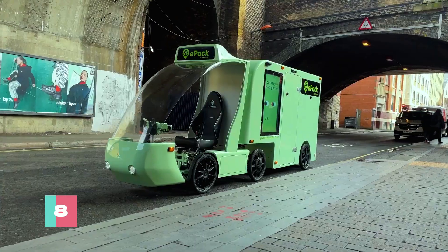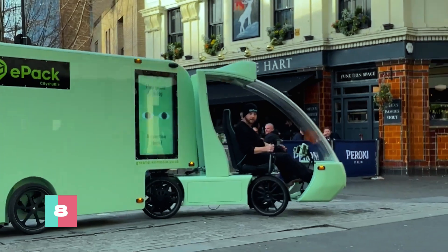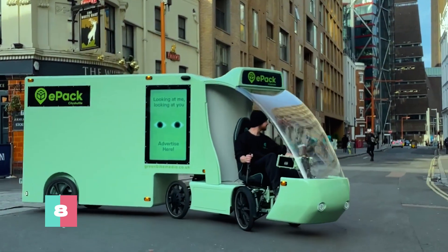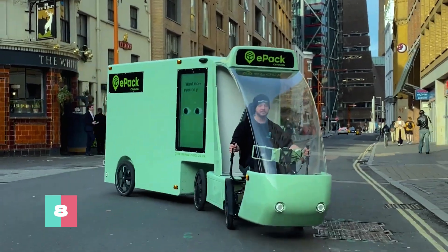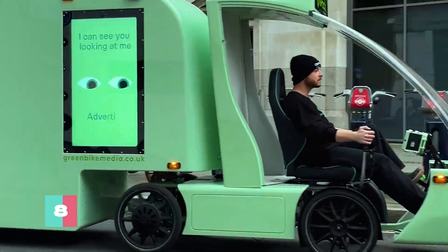With a cargo trailer that can haul up to 350 kilograms of goodies, it's the pack mule of the future. Sporting tech like dual 43-inch QLED screens, it's not just a bike — it's a rolling billboard, turning every delivery into a potential Super Bowl ad.